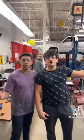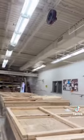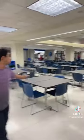This is the auto shop. This is the wood shop. Main cafeteria. This is the bookstore.